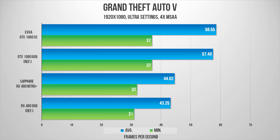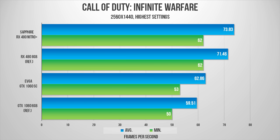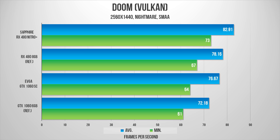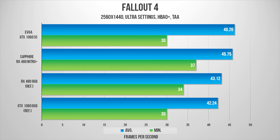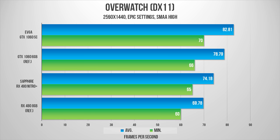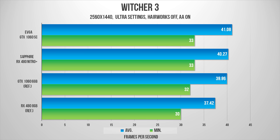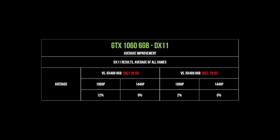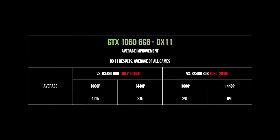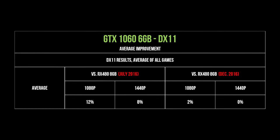Switching to 1440p in DX11, we see the same trend with the GTX 1060 Super Clock and the Sapphire RX 480 Nitro Plus fighting for the lead, but things are even closer here with the cards pretty much tied. Meanwhile, the reference cards trade blows and it's almost impossible to determine a winner — AMD has really closed the gap. Looking at the basic numbers, while the reference RX 480 was pretty far behind back in July, it has now almost completely closed the gap with the reference GTX 1060. AMD has been improving on their drivers with their new architecture, and in new games this card does very well indeed.